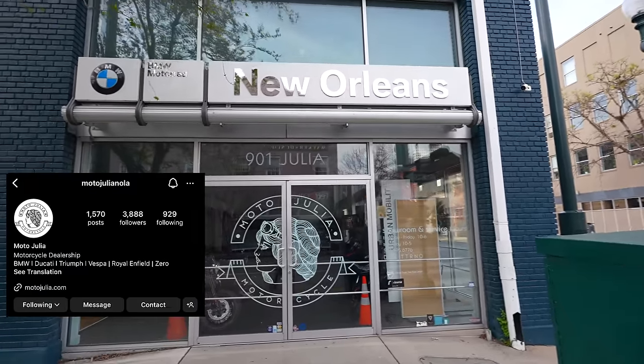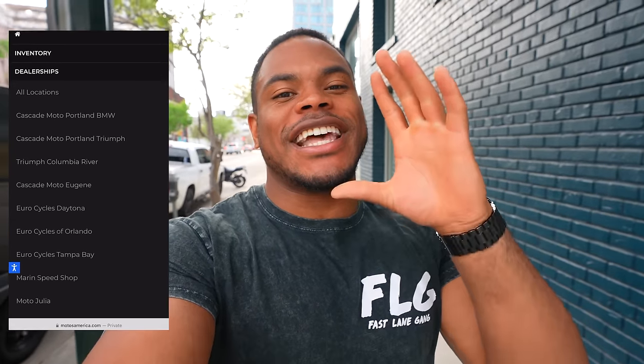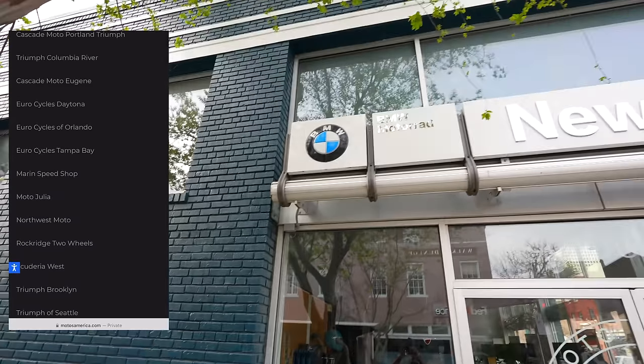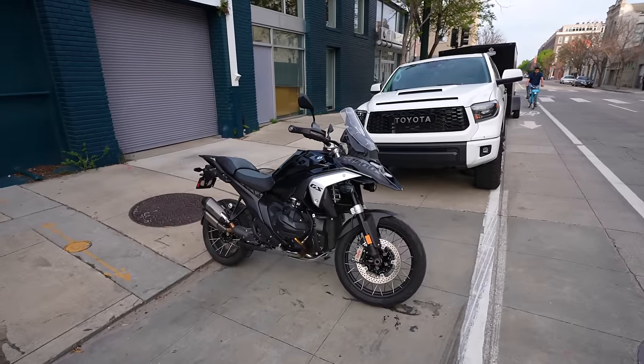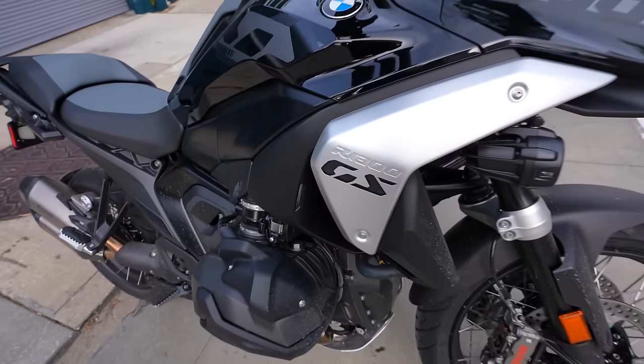What's up guys, it's your boy Fastlane 3, and today we are here at Moto Julia in New Orleans, which is one out of seven dealerships just added to the Moto's America dealership network — a sponsor of the channel. If you're in the market for a BMW, Triumph, Vespa, Ducati, or even scooters and you're in the New Orleans area, come check these guys out. Let them know I sent you and you'll get $100 in-store credit when you buy a motorcycle. But more importantly, this video is about the 2024 BMW GS 1300.